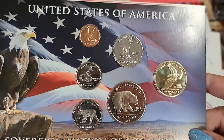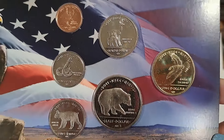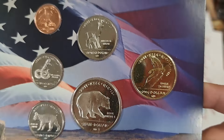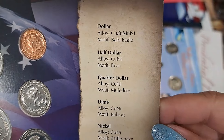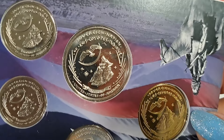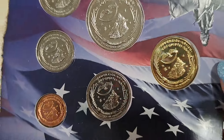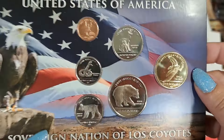What is this? It says United States of Los Coyotes. I've never seen anything like this before — that's kind of cool. One dollar. They made these for the Lost Coyotes Indians, so it's a cool little set that they made for one of the tribes.